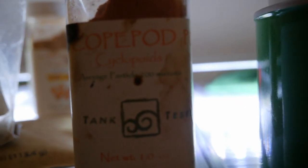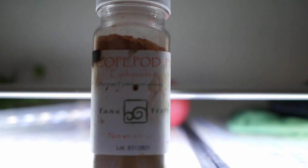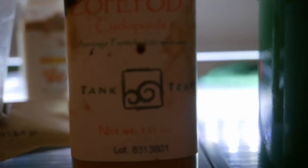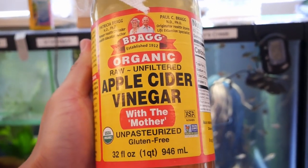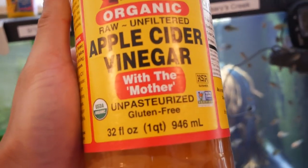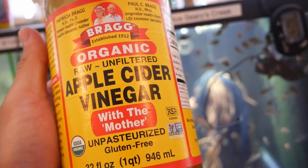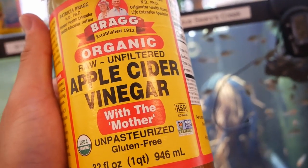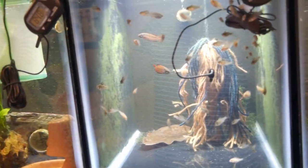Another one I like to occasionally throw in is copepod powder — about 200 microns, so a lot bigger and not able to be eaten by the smallest fry, but nonetheless a good option. They say apple cider vinegar is good for you — well, it's also good for your fish if there are vinegar eels in there. This is a very small micro food that is great for your fry. Baby vinegar eels should be able to be eaten by even rainbow fish fry at first hatch; the adults are a bit bigger.